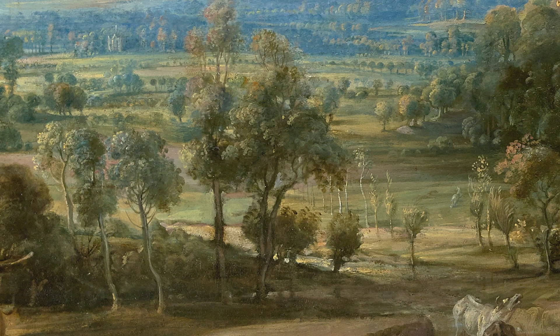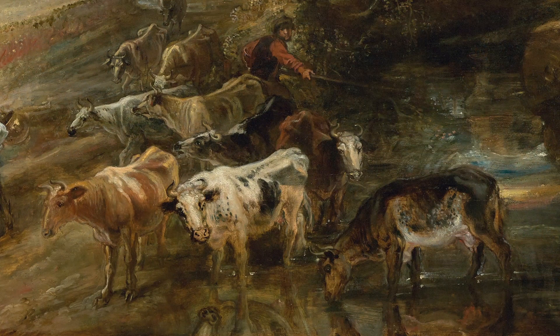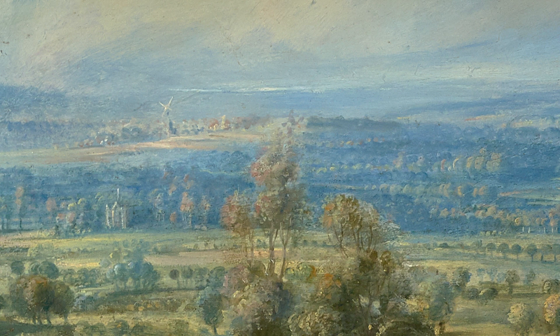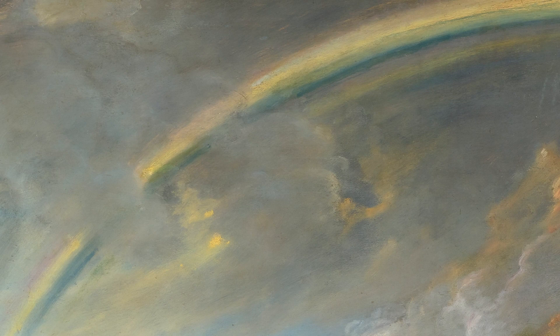Here Rubens has created a lush, fertile landscape. Depth is created using brown in the foreground, then green and blue in the far background — a colour combination long used by Netherlandish painters to suggest distance. The rainbow adds cohesion to the composition, and might refer to the Old Testament, where it is mentioned as a sign of God's protection of Earth and mankind.